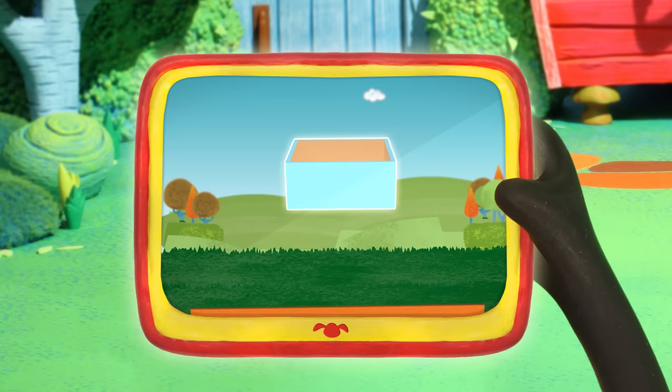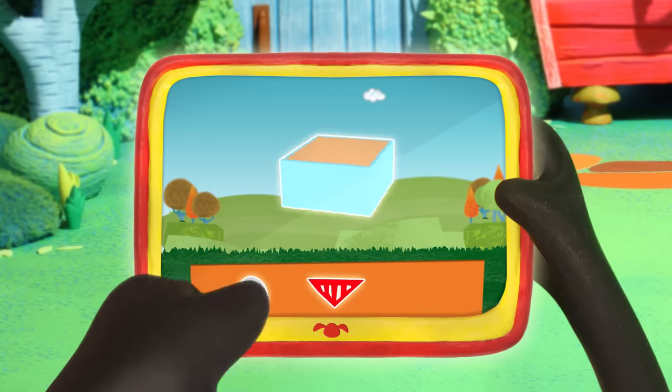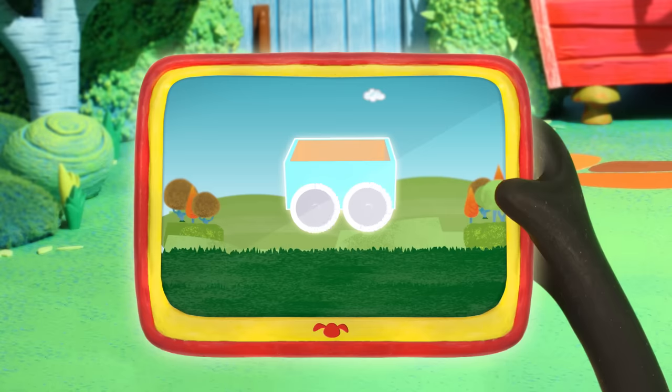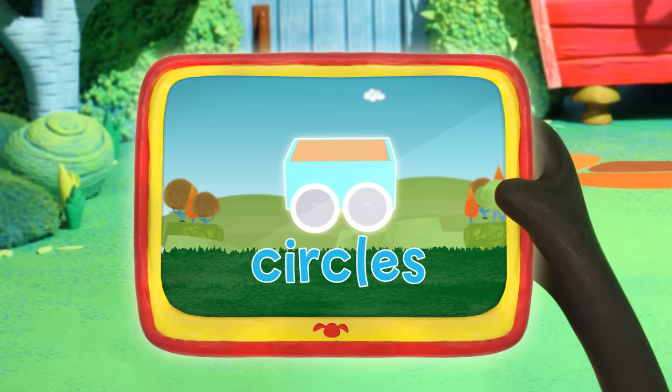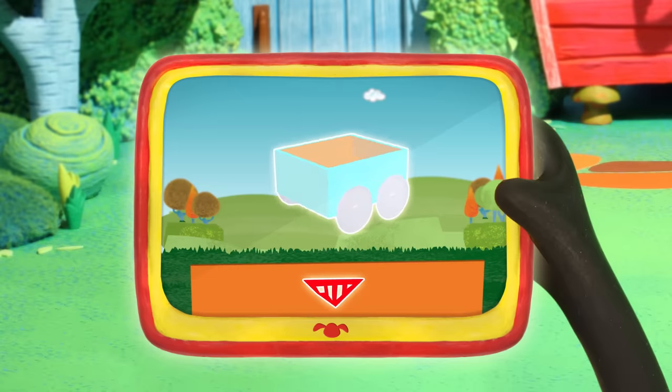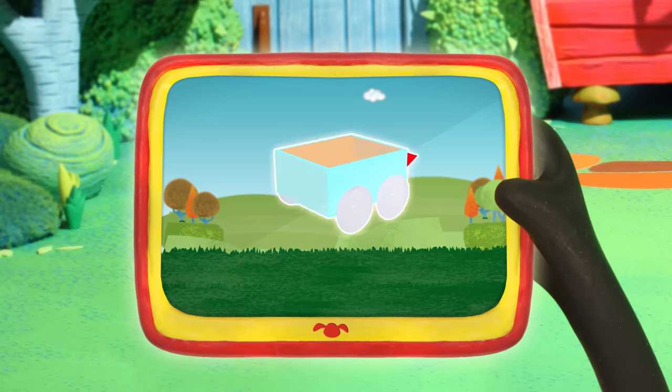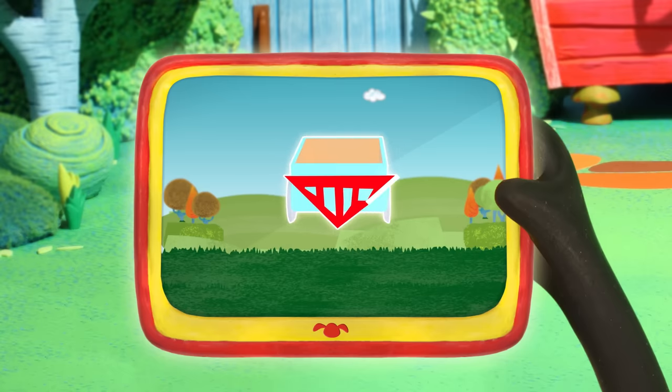Rectangle. Next, you will need some wheels. Nice wheels! What shape are the wheels? That's right, they're circles. The last item for the train is a bumper. Good job, Timmy! What shape is the bumper? That's right, it's a triangle.